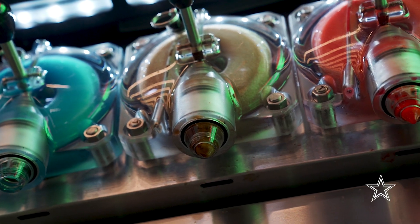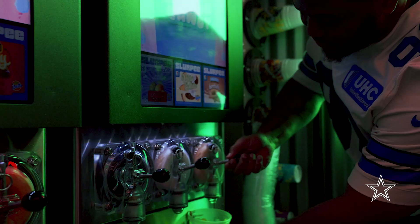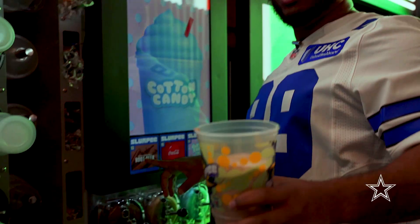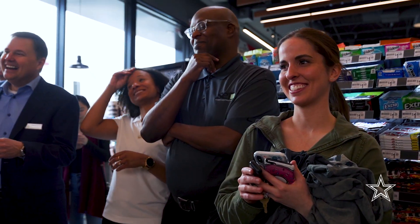So this is the Dirty Slurpee. I start with my favorite, Dr. Pepper. Next, you want to come over here and get you some frozen horchata. After that, you want to top it off with 100% organic root beer. This right here is the Dirty Slurpee. Dirty Slurpee's for everybody.